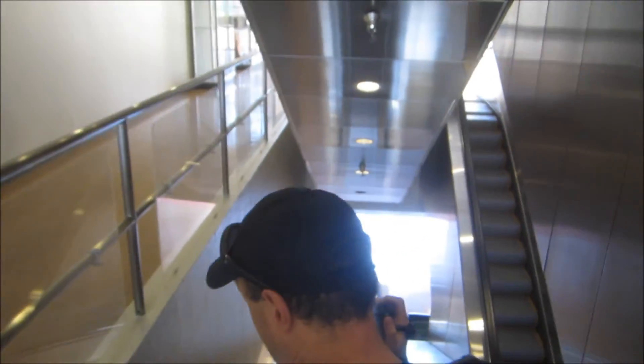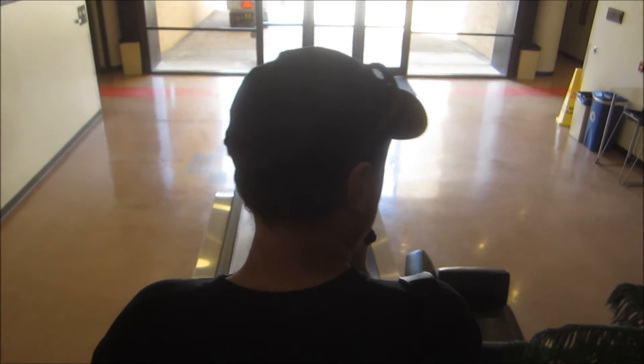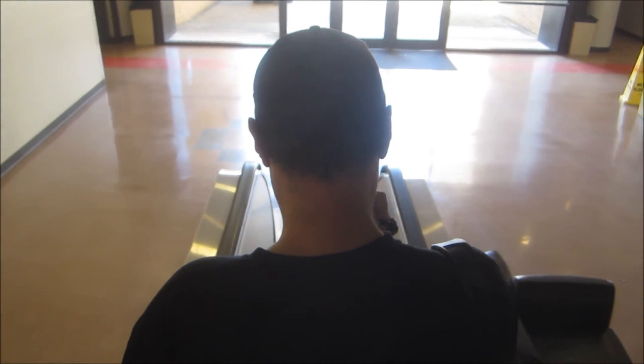And remember, when we ride escalators, always make sure our shoes are tied, always hold the handrail, face straight ahead, and step up promptly at the bottom. Because the only way to ride escalators — this diesel, do you see — is safe. Safety first. Happy Escalator Monday.